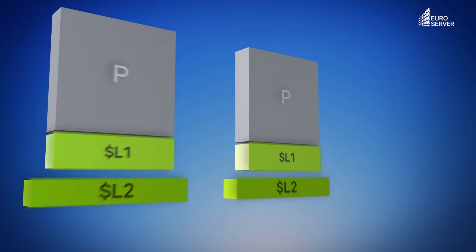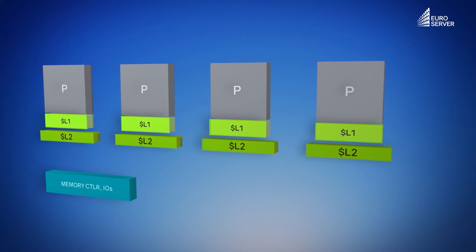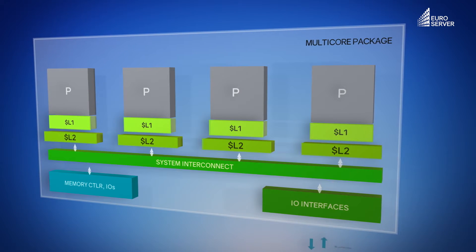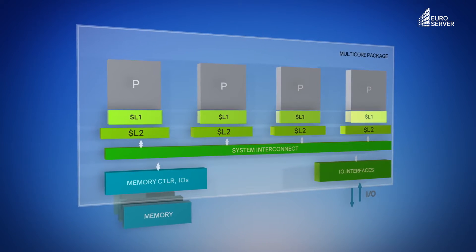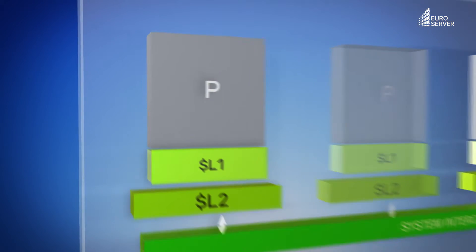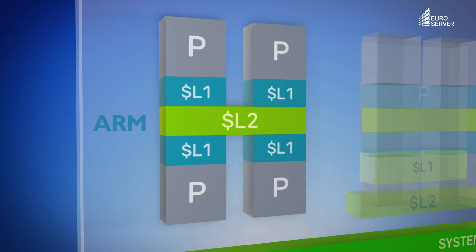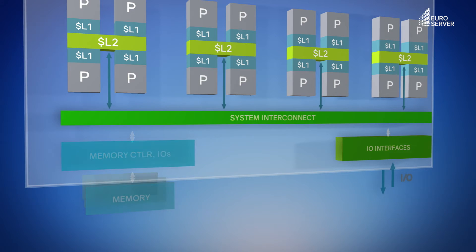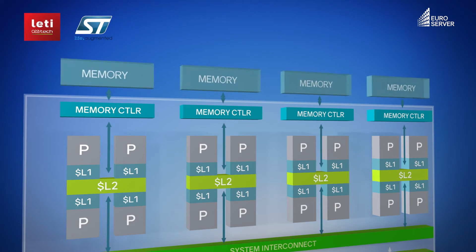Traditional system and package architectures usually include one or more large processor cores, a memory controller, an input-output controller, and interconnections. The memory is located outside the system in package and is copied in part to the cache memory. When scaling out a server, a set of smaller cores, each with a very small cache, replaces each large single core. The memory plan is segmented and each segment is logically associated with the processor core sets.